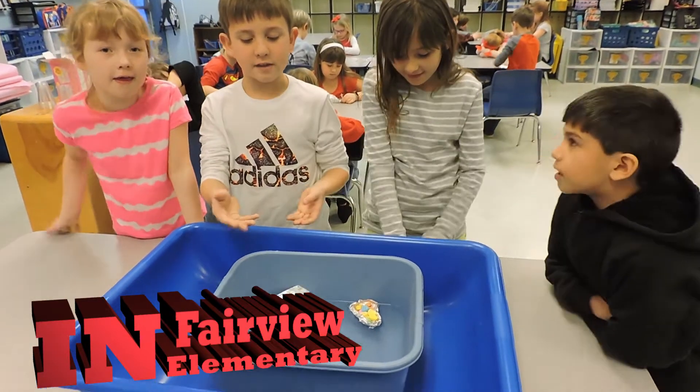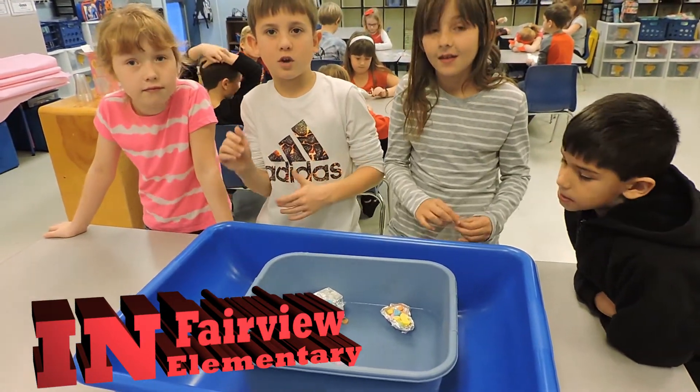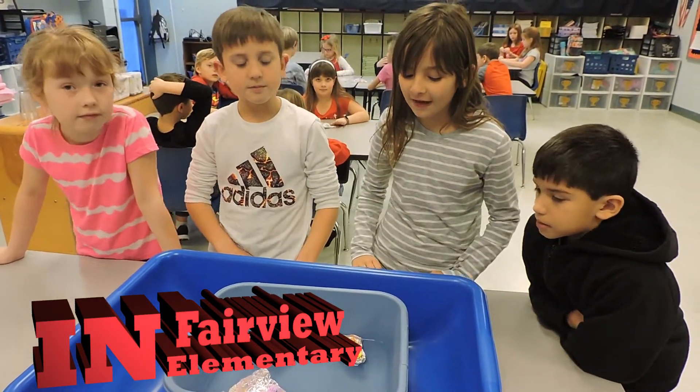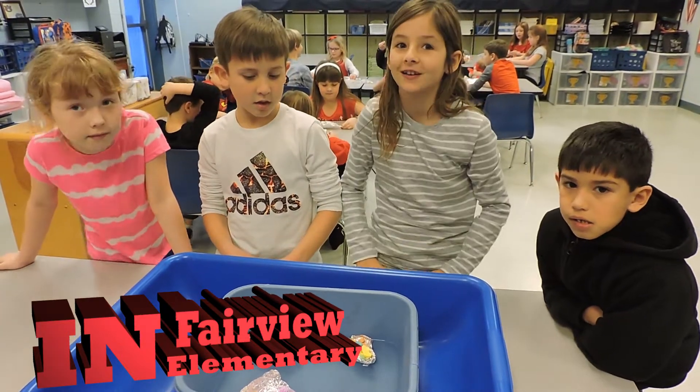We were making boats out of tinfoil and putting little candy hearts in them to see if they would sink or not sink. We each built our own boats.